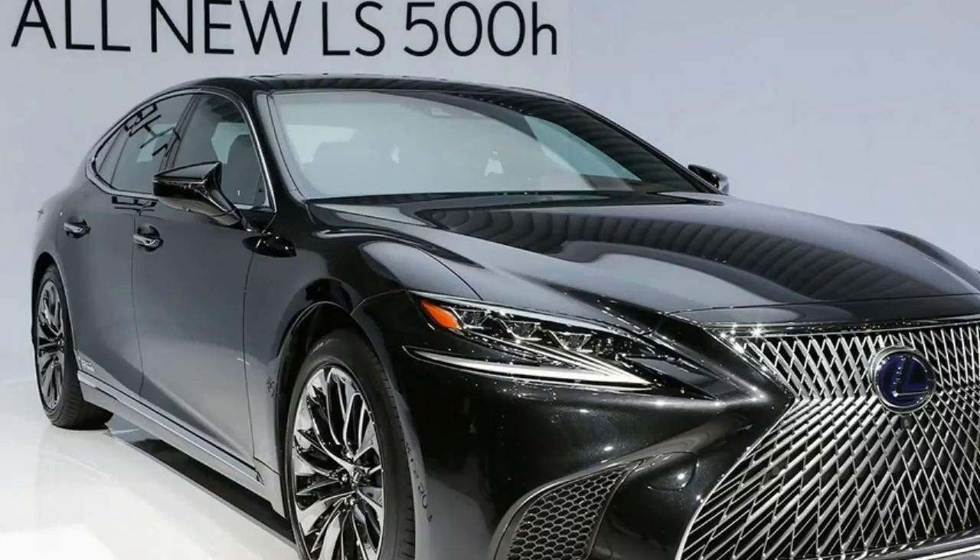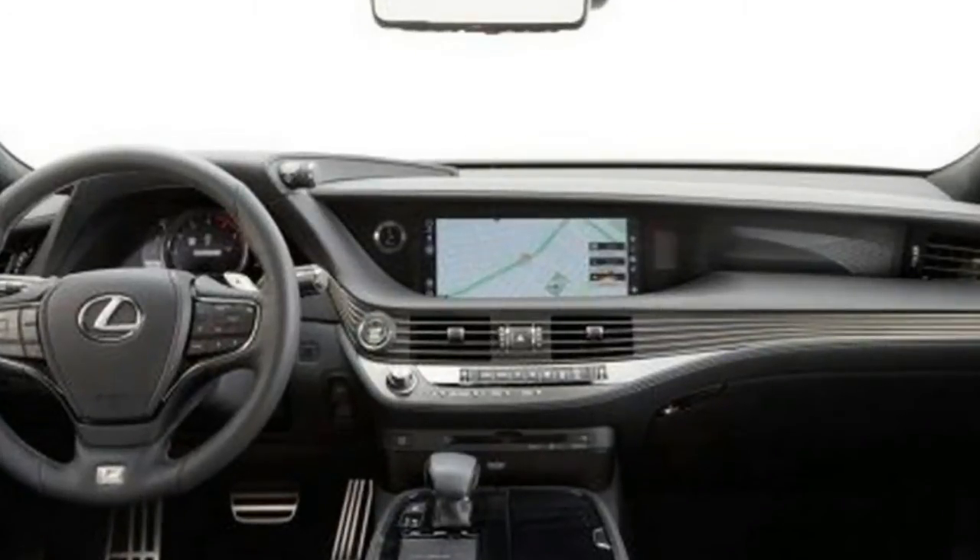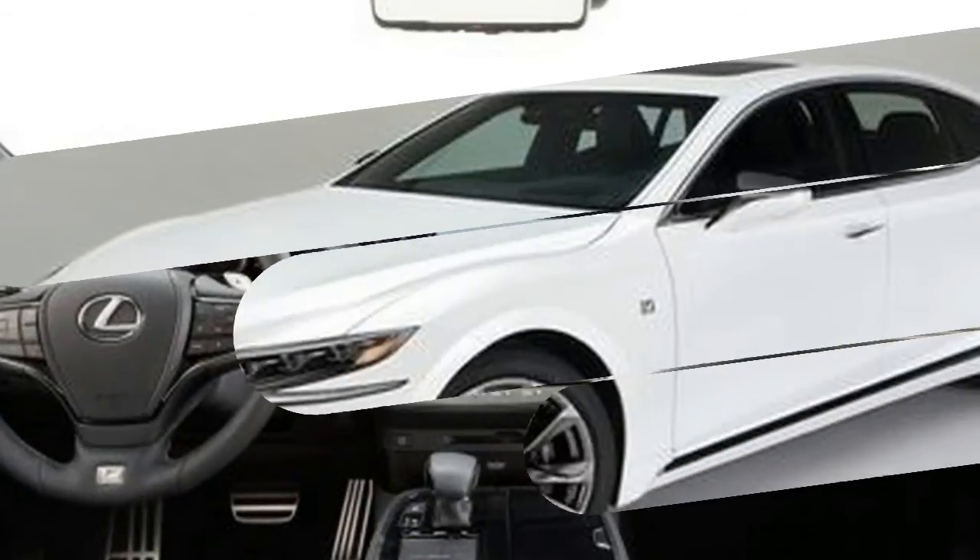With the new BMW M760V and Mercedes-AMG S63 around with fresh gear, the LS 500 F-Sport will have a hard time making a name for itself.